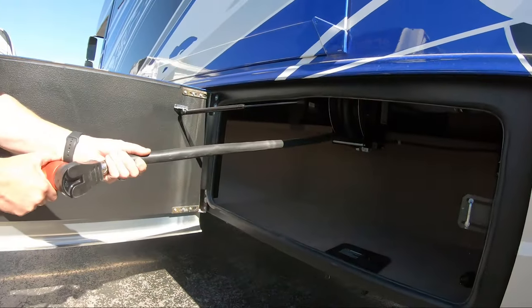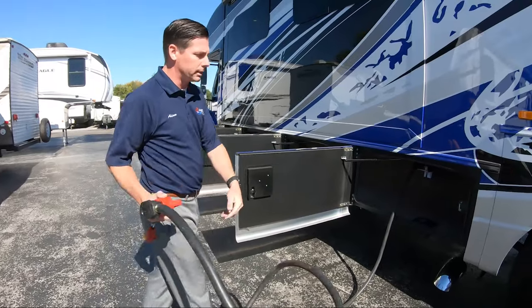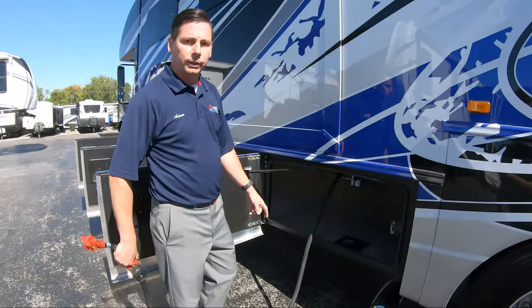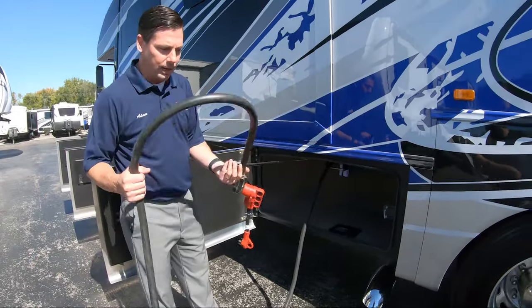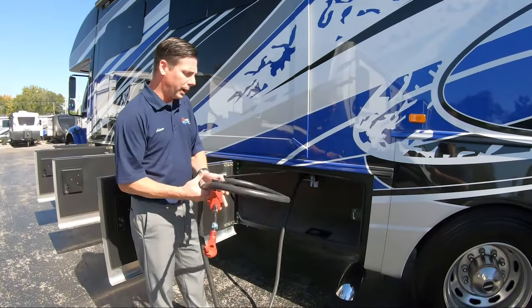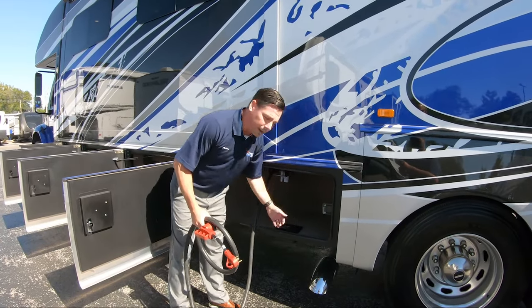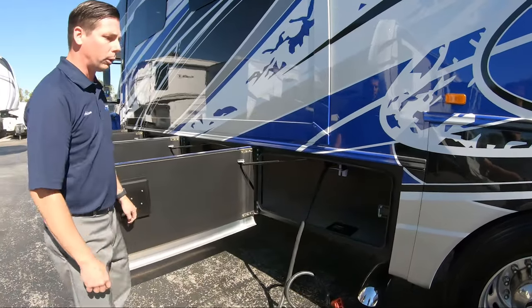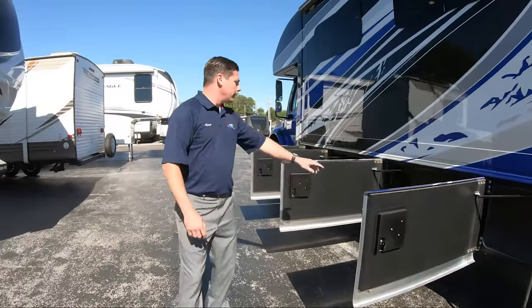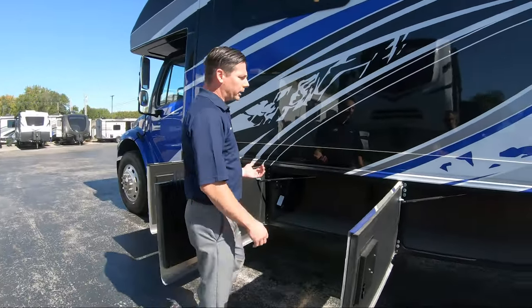Moving along, you're going to have your 50-amp power cord. Anybody that's camped with a 50-amp cord knows it's not fun to deal with when it's chilly outside — it's like wrestling a boa constrictor. Jayco put it on an electric reel, so when it gets cold I can hit the button and retract it right from inside the floor. It makes it really simple to get it rolled up when we need to get out of here.